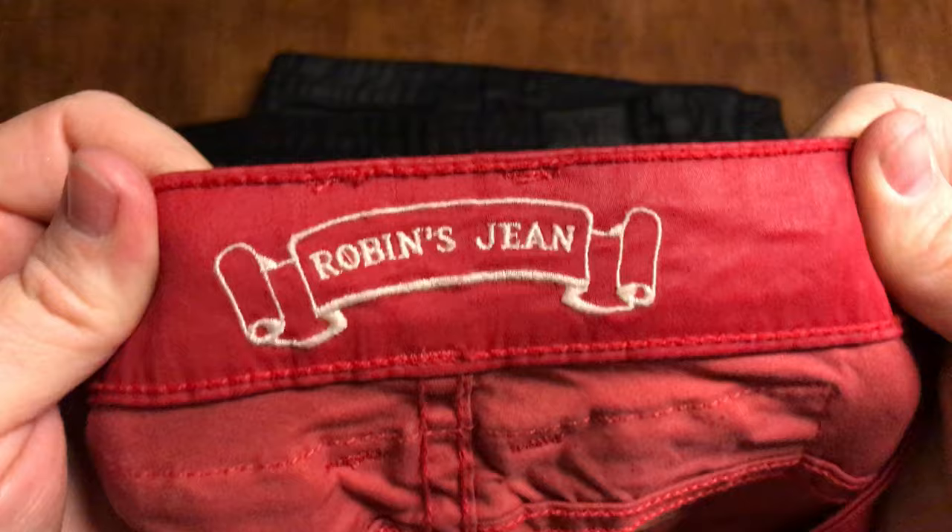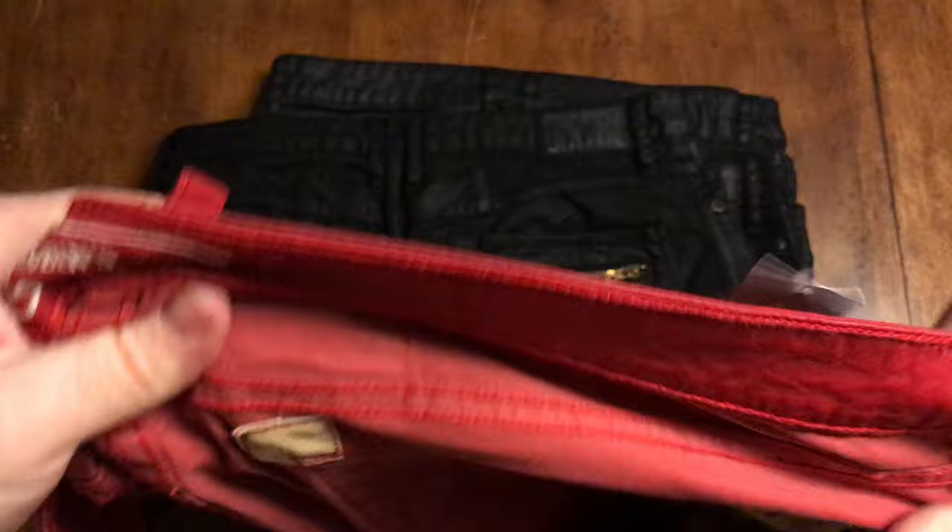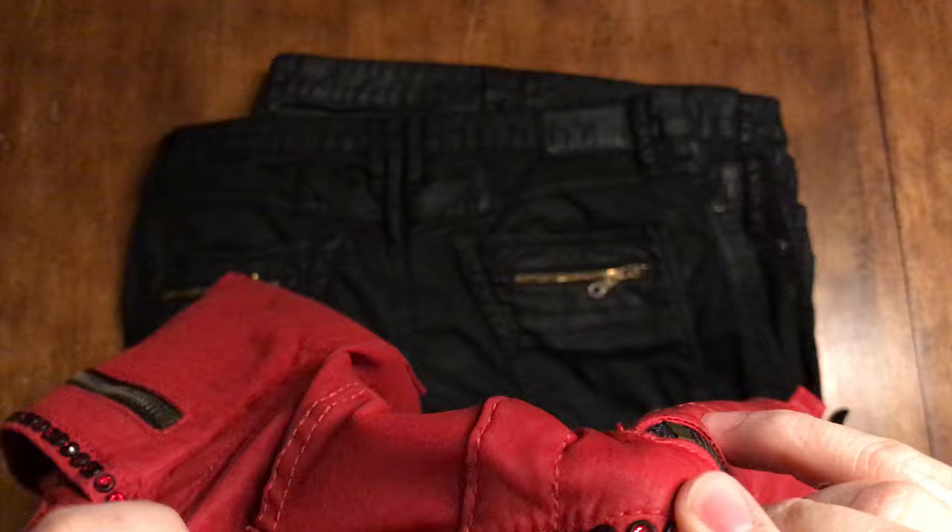You'll also notice this embroidery, which is common on all the fakes as well. What I've noticed on a lot of the fakes is they get the stitchings correct. You'll notice these little corner pieces - those are put on as support for the back pocket, to make sure your back pocket doesn't rip off. So they get that right.